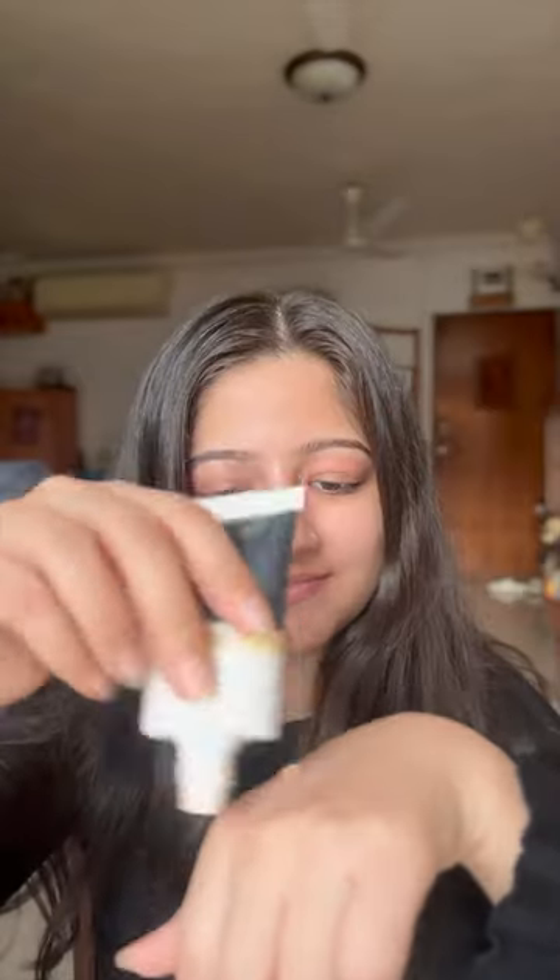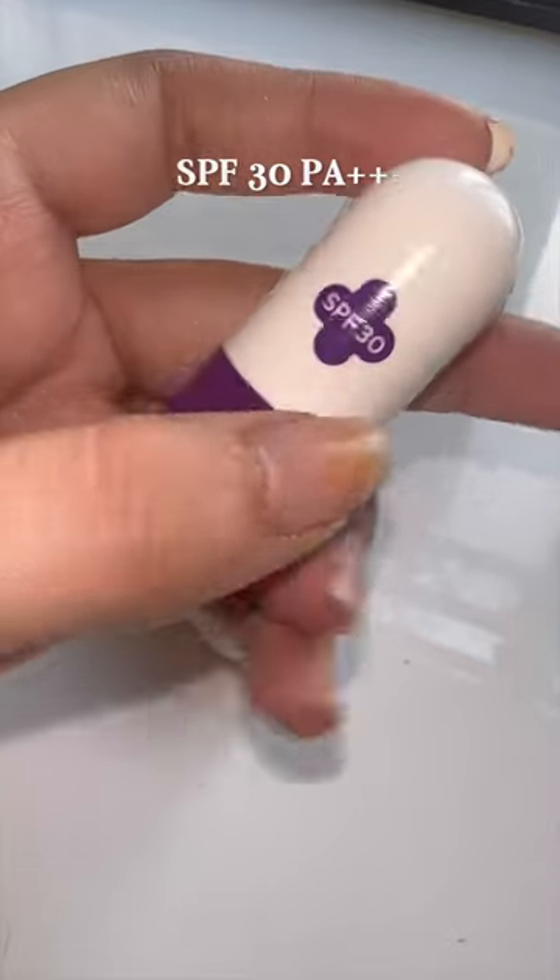In fact, when going for a zero-effort makeup look, I make sure to apply a pea-sized skin tint for a dewy look, some blush for colour, and just this lip balm. This one has SPF 30 and PA++ to make sure the lips are supple and healthy.